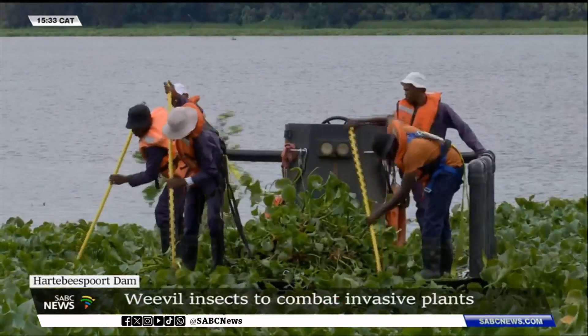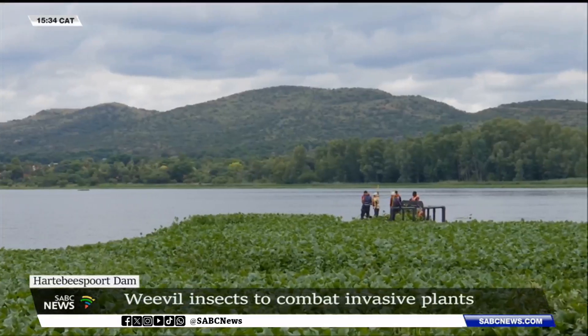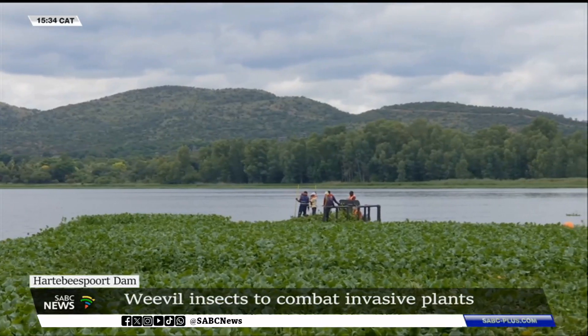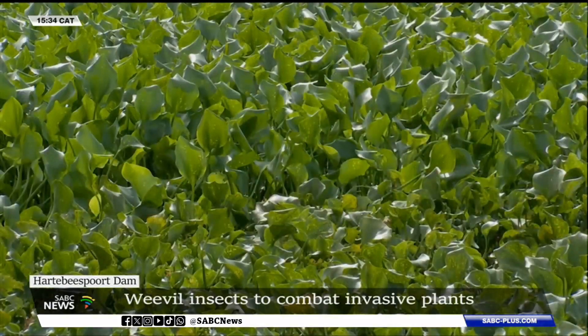Currently there are two interventions to rid the Hartis Dam of invasive plants that have plagued the dam for so long. One is the physical removal of the plants, and Mahalis Water is also an implementing agent using nanobubble technology to oxygenate the dam water and to rid it of the plants.